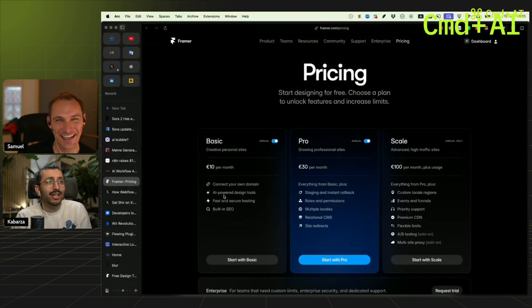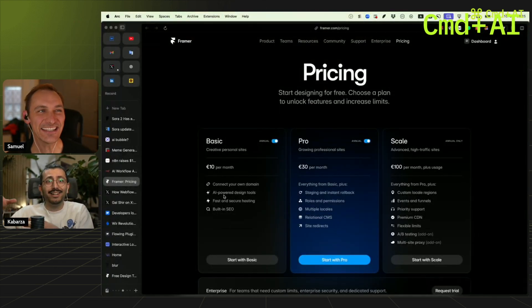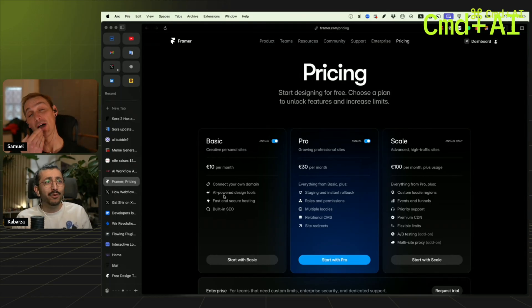You can't do a blog with a tag. Even for a blog, you have authors, you have tags, and if you want to build something proper, for a blog you need like three collections. That is no blog.